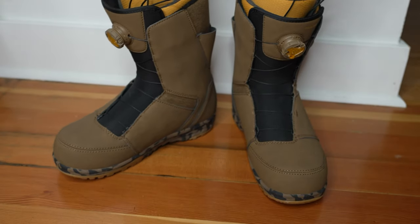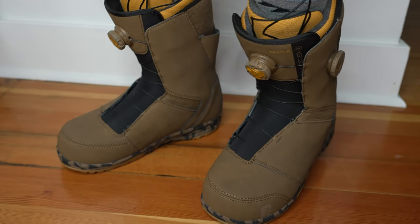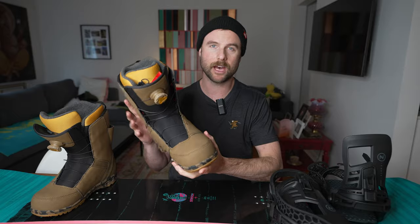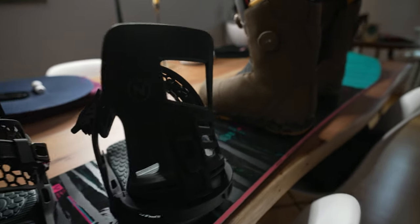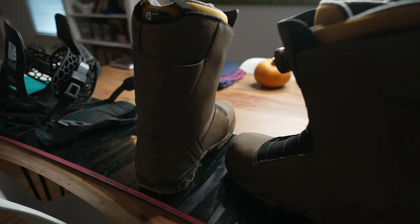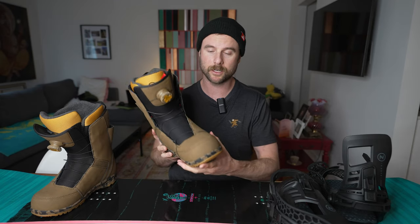The other thing I liked about this boot performance-wise is the flex. For my style of riding, I like a boot that's mid flex or maybe slightly less than mid flex. I find that type of flex makes it very versatile — I can take it into the park or into powder and ride the whole mountain with a mid flex boot.